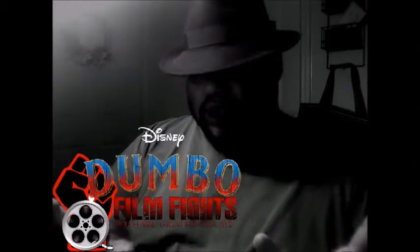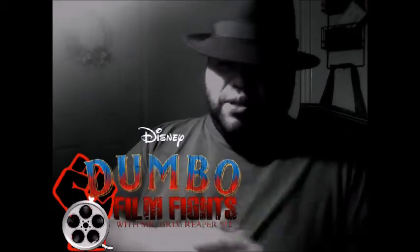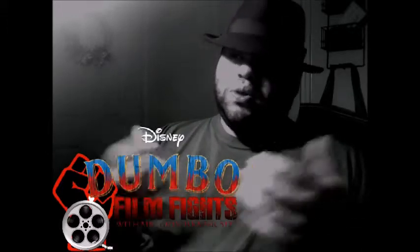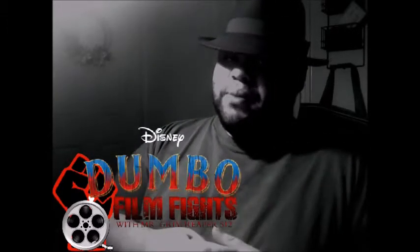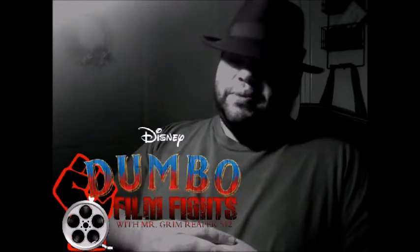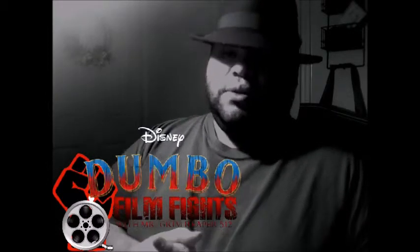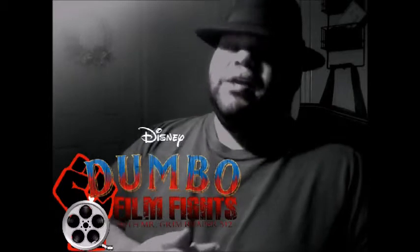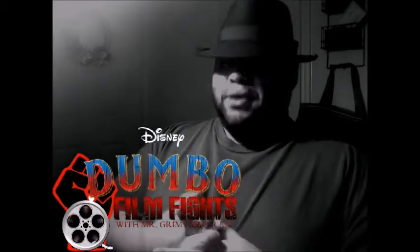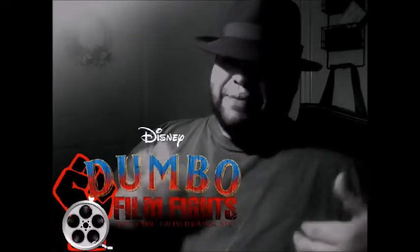Welcome to the first edition of Film Fights — it's time to knuckle up. Me and Dark Knight 987 give you our review of which one was better: the 1941 Dumbo or the 2019 Dumbo. We're going to give you both our reviews, and major spoilers will be involved, so if you have not seen the 2019 Dumbo, go see it and then come back.